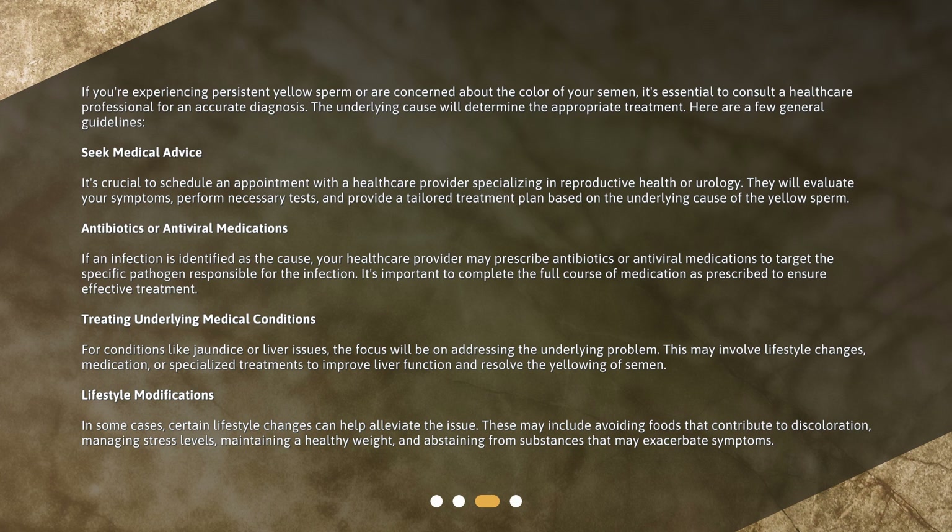Seek medical advice: It's crucial to schedule an appointment with a healthcare provider specializing in reproductive health or urology. They will evaluate your symptoms, perform necessary tests, and provide a tailored treatment plan based on the underlying cause of the yellow sperm.